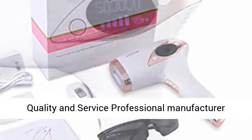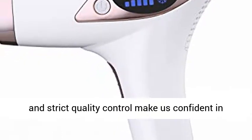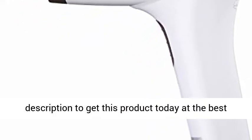Top quality and service: professional manufacturing and strict quality control make us confident in our home-use epilators. Comes with 90 days money back and return service, and 1 year warranty. Click the link in the description to get this product today at the best price.